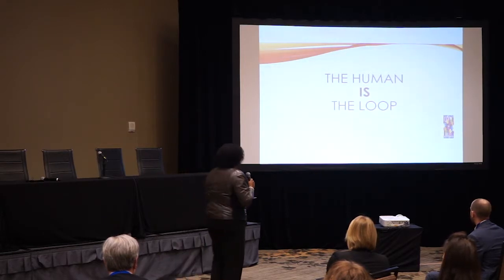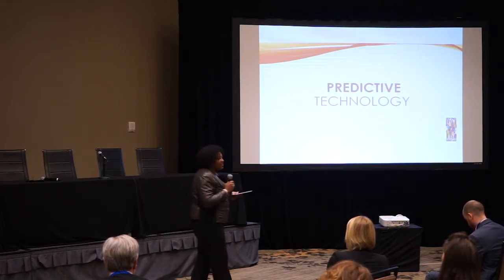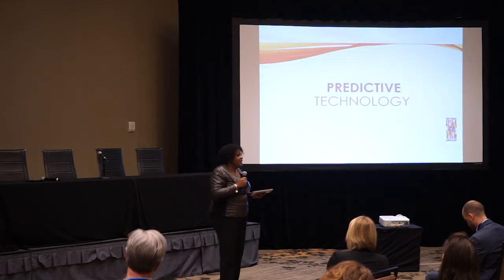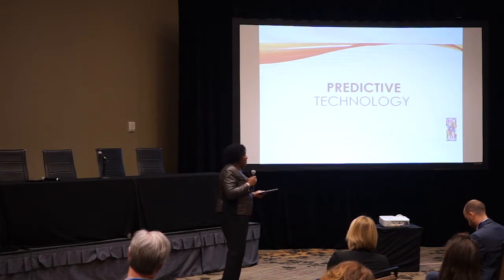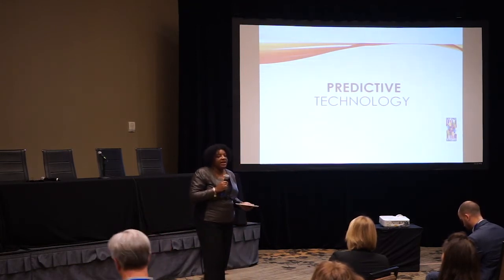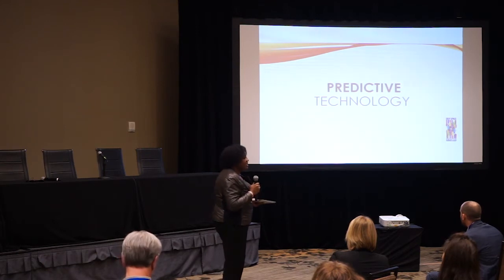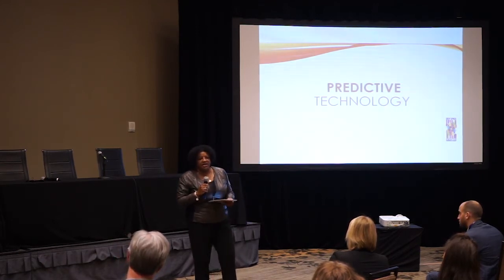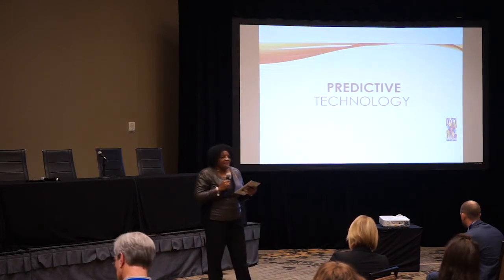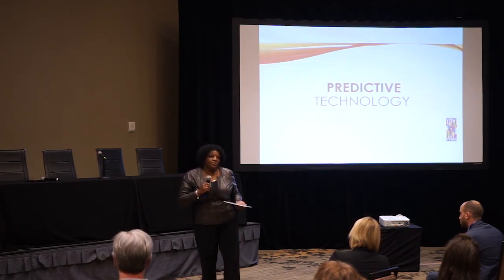Our technology is predictive — we believe we can predict when a breakdown will happen, because it's going to happen. Many missions have been jeopardized by interpersonal breakdowns. We do measurements to ensure the team is intact. We don't use artificial intelligence; we use intelligent augmentation because we want individuals to make their own decisions and maintain themselves — not become objects of AI direction. Bottom line: we want to make the human a highly evolved human.